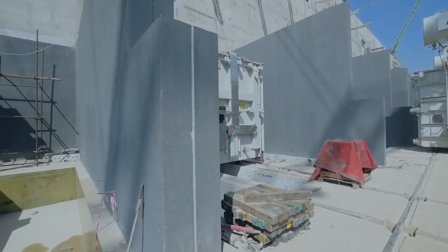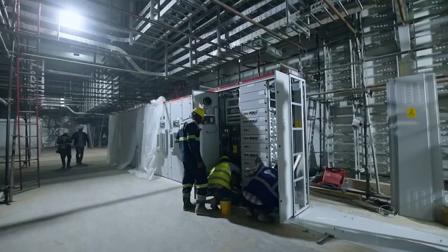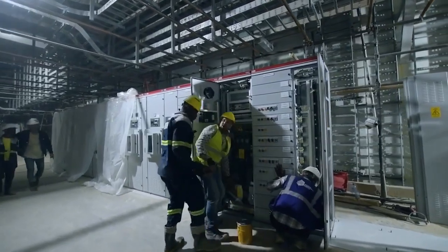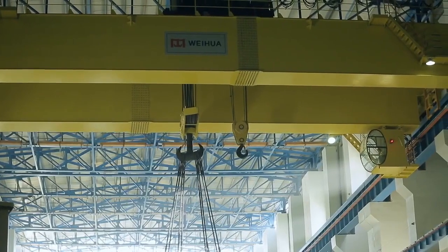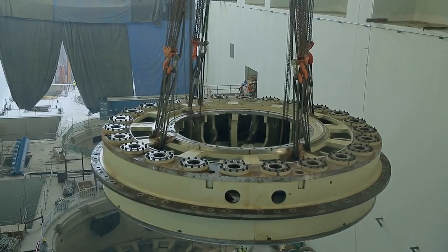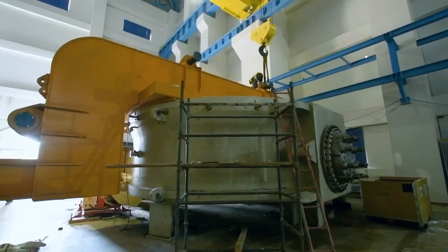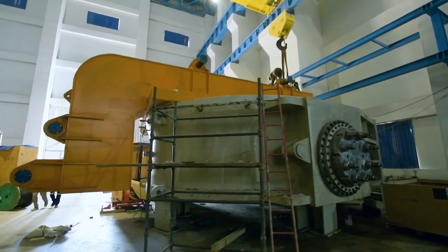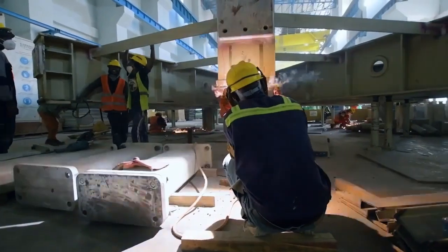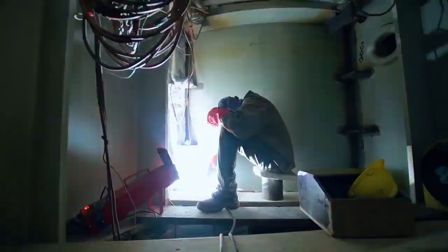As of 2023, Tanzania's total installed electricity capacity is 1,605 megawatts. Of this, 48% comes from natural gas, 31% from hydropower, 18% from liquid fuel, 1% from solar, and 1% from biofuel. Tanzania also imports power from Uganda at 10 megawatts, Zambia at 5 megawatts, and Kenya at 1 megawatt.